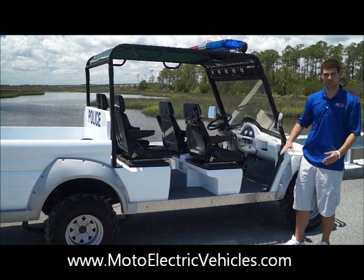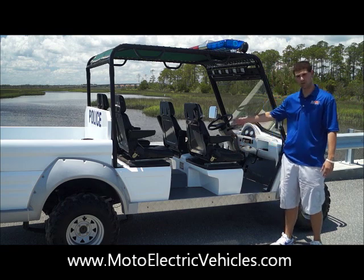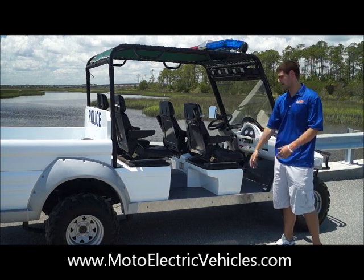Personally, I think the best feature of this whole vehicle is the leather captain's chairs — they're beautiful, real captain's chairs. It's going to be comfortable for your police officers, sheriff's officers, fire rescue, whatever your application is.